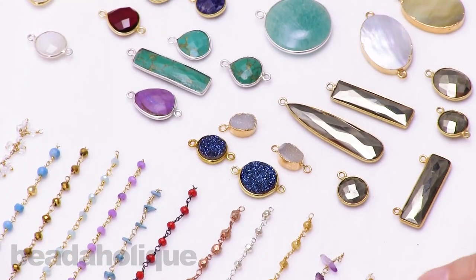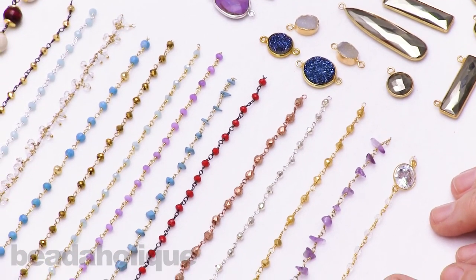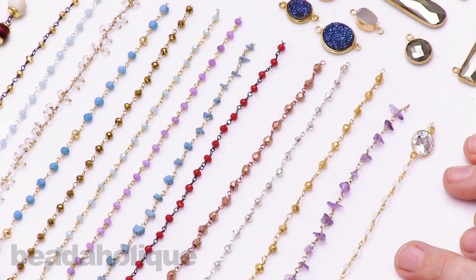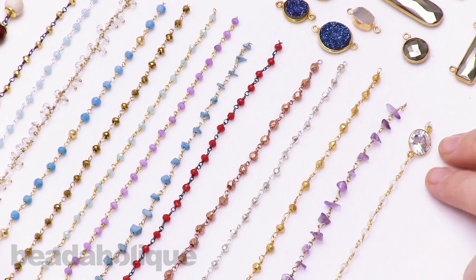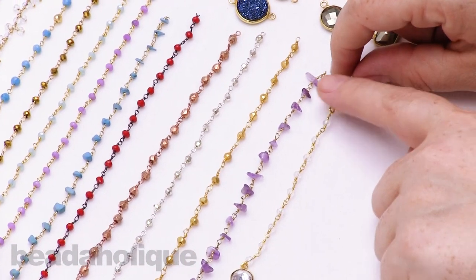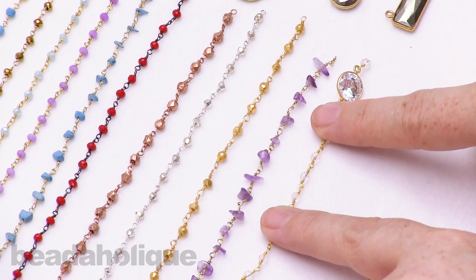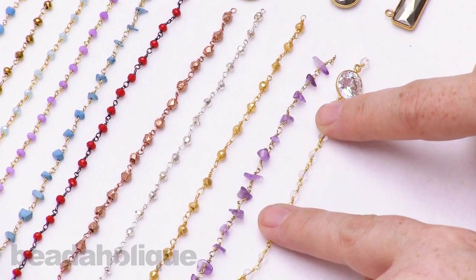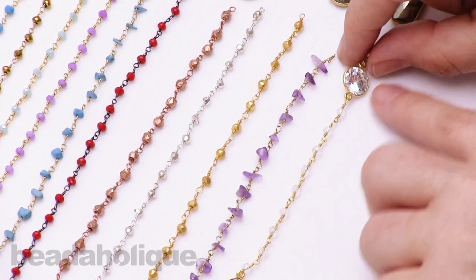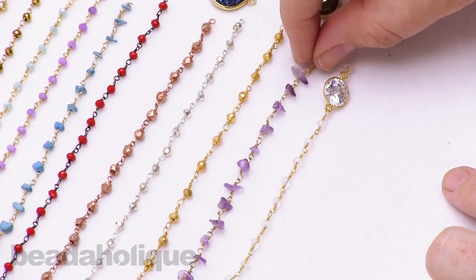Moving on, I want to share some of the gemstone chain that we have. Now, most of our gemstone chain is sold by the inch, but we do have a few varieties that are sold by the foot. I want to explain that especially with this one down here, because we want to make sure you're getting enough of those beautiful focals. If we sold you an inch, you might end up with just that length, and you probably wouldn't be too happy with that. So you're going to get a full foot of this particular chain.